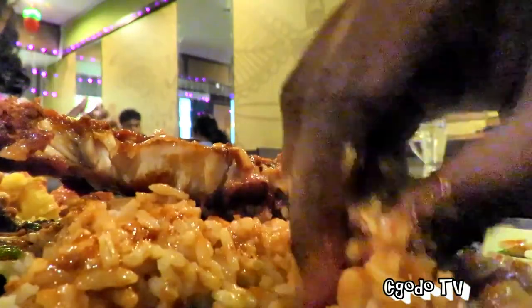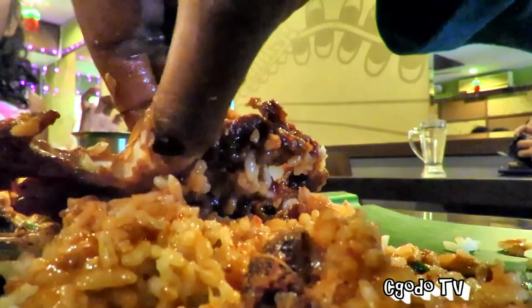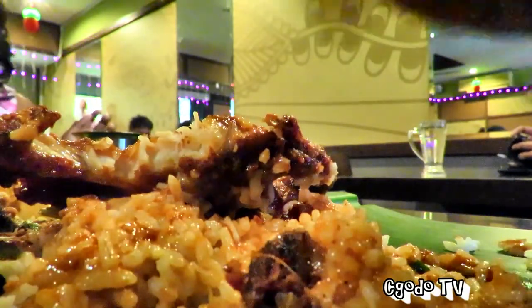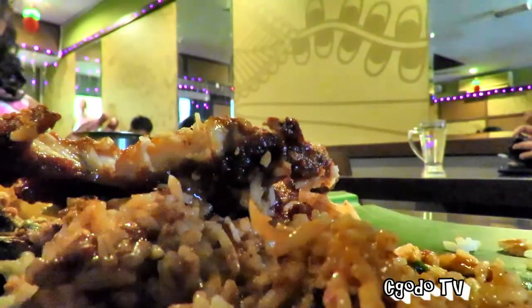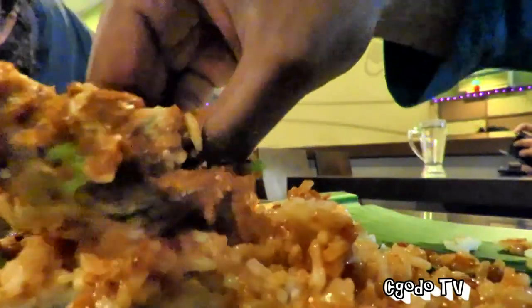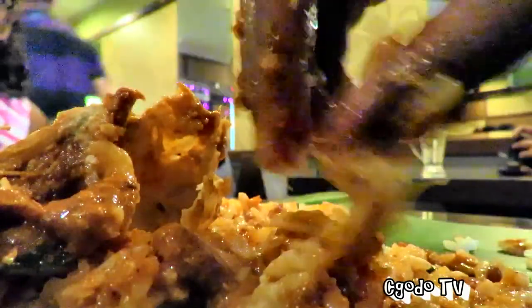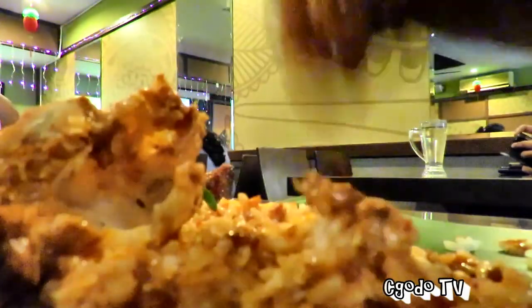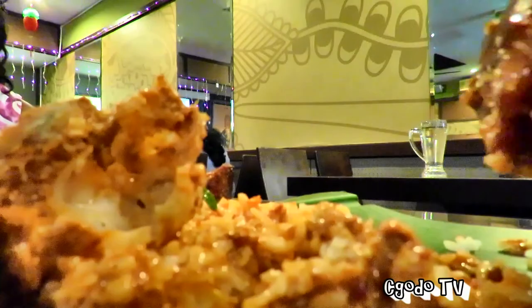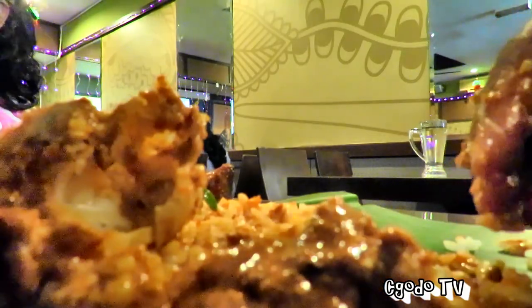If you like something really spicy, this is not for you — every mouthful makes me happy! Don't expect it to be really spicy; it's a moderate level. The fish is not spicy at all, nicely done — sweet with a slightly bit of spiciness. The spice doesn't kill your tongue or your throat. I can taste it — it's full of flavor, and that's good enough for me. It makes me very happy.